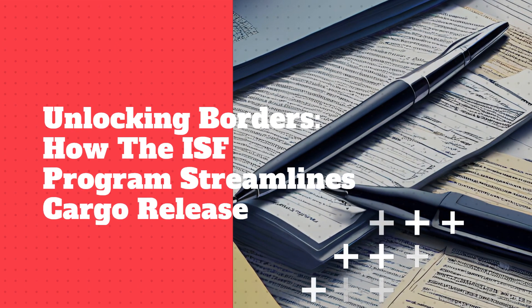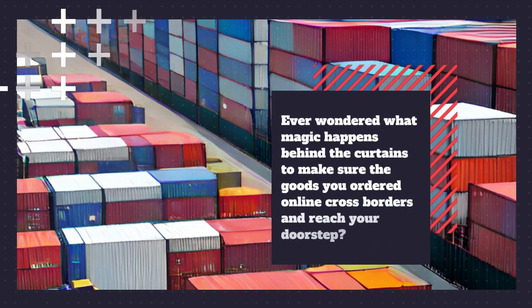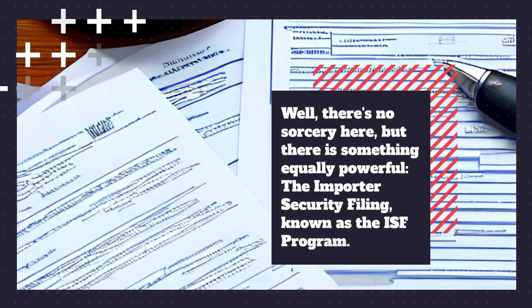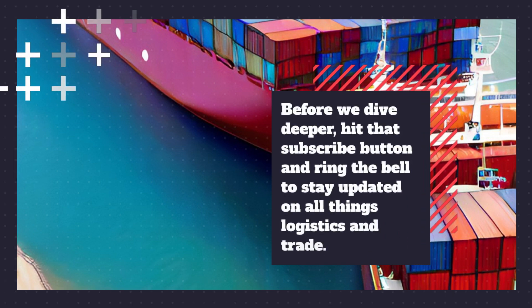Unlocking borders: how the ISF program streamlines cargo release. Ever wondered what magic happens behind the curtains to make sure the goods you ordered online cross borders and reach your doorstep? Well, there's no sorcery here, but there is something equally powerful — the Importer Security Filing, known as the ISF program.